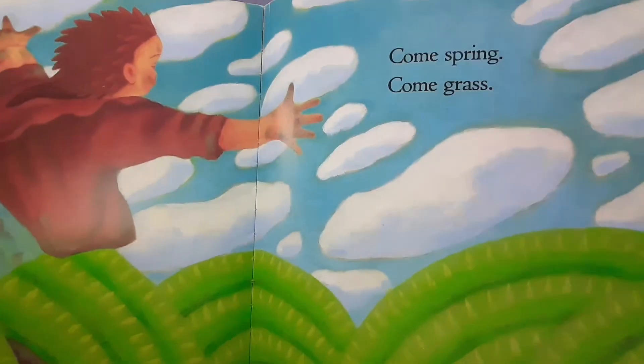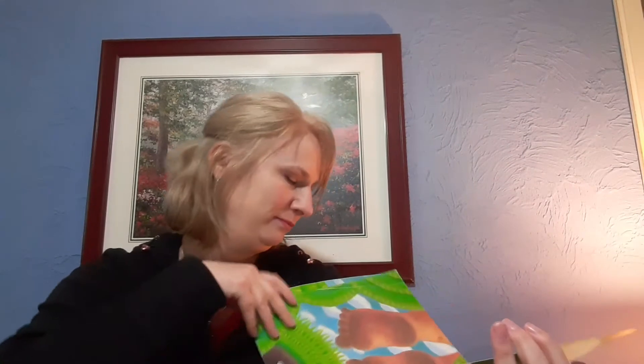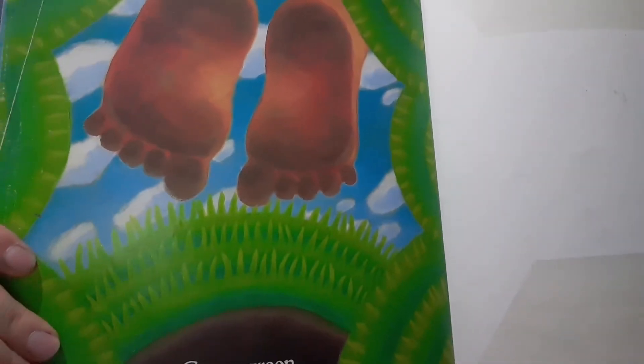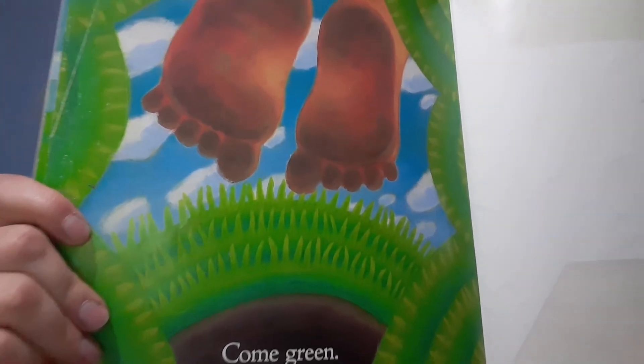Come spring, come grass, come green. I like this book — it's a messy book but it's a good book. I like all the words like 'squishy,' 'splat splat splat,' and 'sploosh.' Good book!